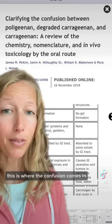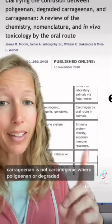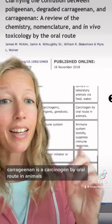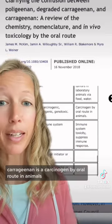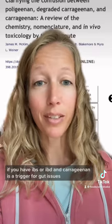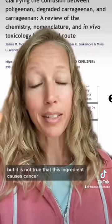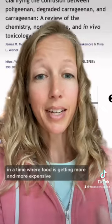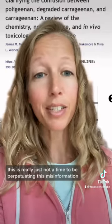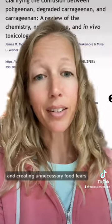This is where the confusion comes in. Carrageenan is not carcinogenic, whereas poligeenan or degraded carrageenan is a carcinogen by oral route in animals. If you have IBS or IBD and carrageenan is a trigger for gut issues, then by all means avoid it — but it is not true that this ingredient causes cancer. In a time where food is getting more and more expensive, this is really just not a time to be perpetuating this misinformation and creating unnecessary food fears.